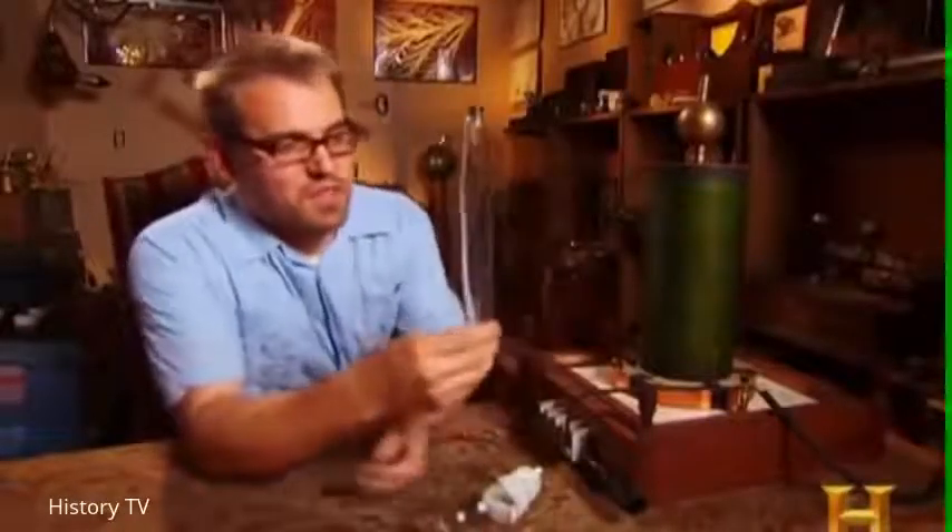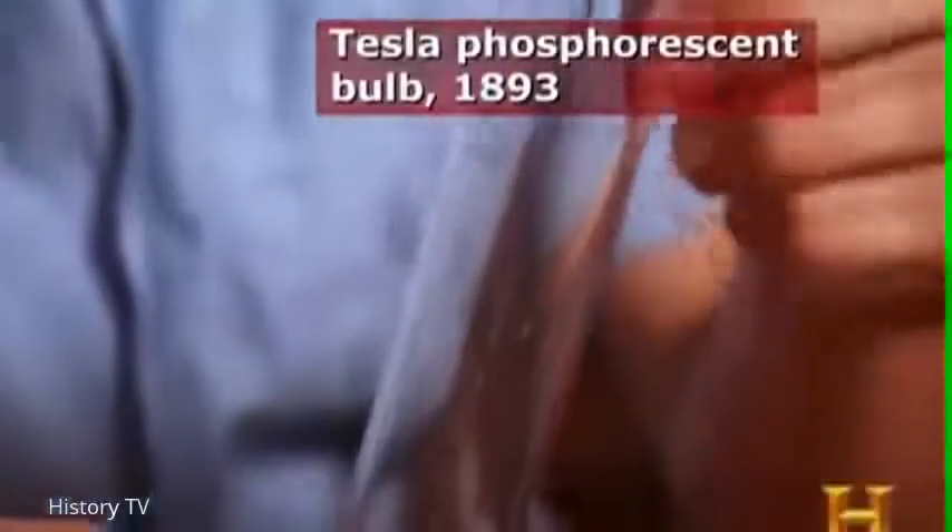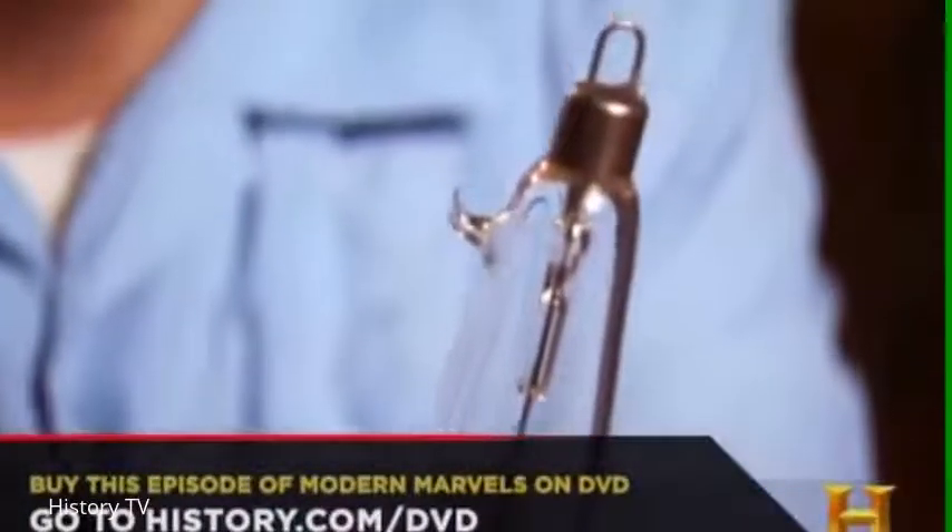Tesla, as a result, developed a lamp on a different principle that didn't produce heat. It produced light by a gas inside of a bulb. The electricity enters the bulb through the ends, and there's electrodes inside, and as it enters the bulb, the gas would get excited and ignite inside, lighting the whole space within the walls of the tube.